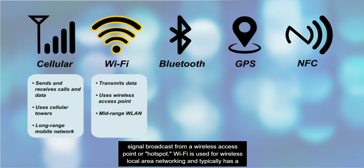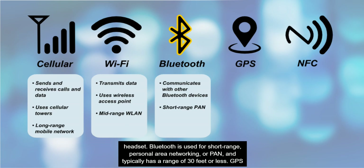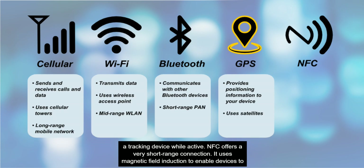Wi-Fi is used for wireless local area networking and typically has a range of about 120 to 300 feet. Bluetooth radio allows your device to communicate with other Bluetooth-enabled devices in the immediate vicinity — for example, connecting your tablet or smartphone to a hands-free headset. Bluetooth is used for short-range personal area networking or PAN and typically has a range of 30 feet or less. GPS is a satellite-based geolocation system that provides the positioning information your device uses for tasks like navigation. GPS is a tracking device while active.